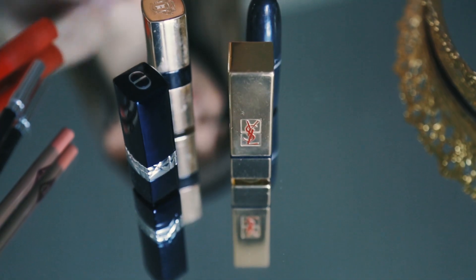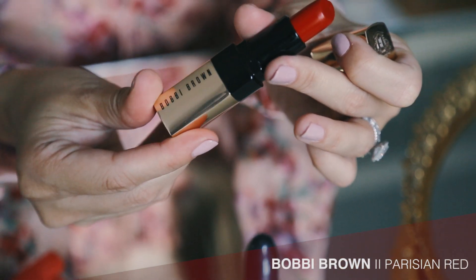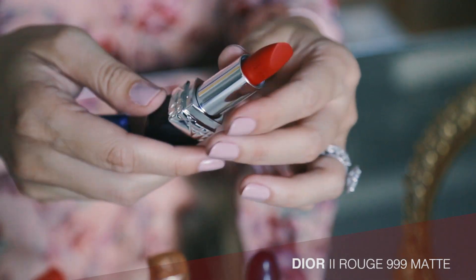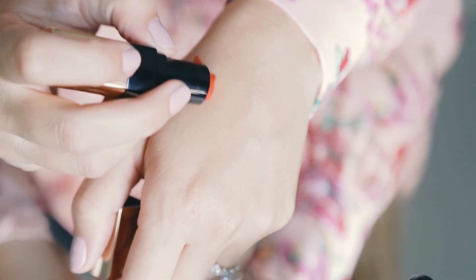I have to admit that I play favorites when it comes to my matte red. A few of my favorites are Bobby Brown's Parisian Red, YSL's Rouge Pour Couture 203, and Dior's Rouge 999 — matte, of course. But how do you choose the best one for your skin tone?